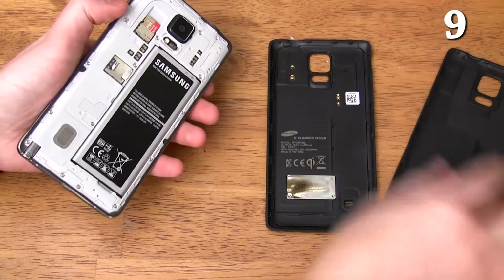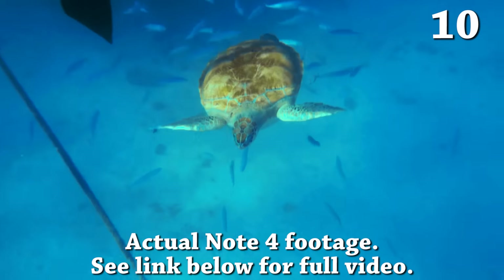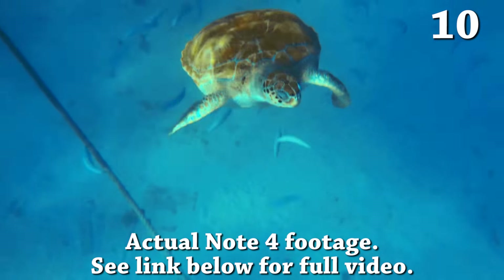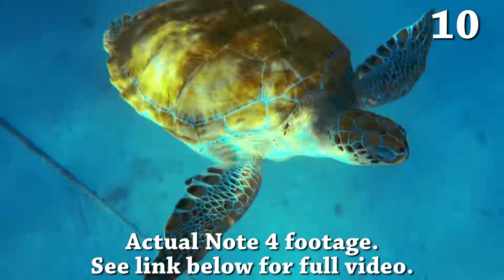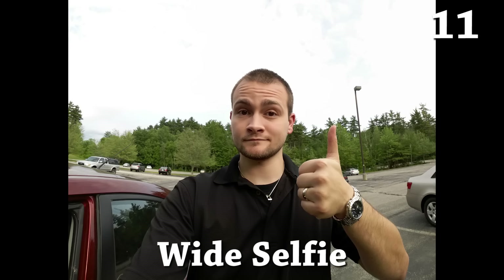You can buy an official Samsung replacement back cover that enables wireless charging. You can record in 4K, which is literally taking an 8.3 megapixel picture 30 times a second. And it has a wide selfie mode for group selfies, which is effectively like taking a panorama photo with the front-facing camera.